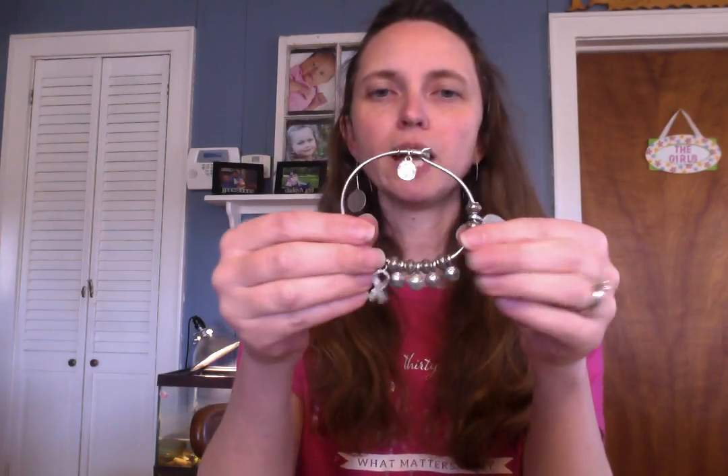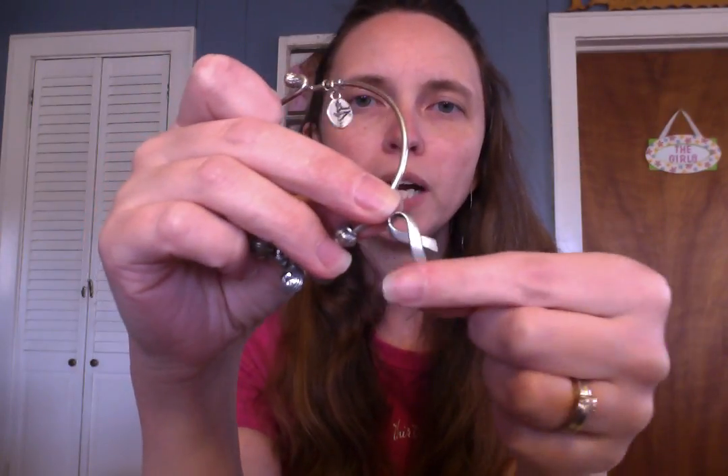I also have our Cherish bracelet here. They have some of our different charms on. First, I have our stamped letters — so we have those still. I have the ribbon here too, but we do not have the ribbon anymore. We do have several other charm options in the catalog.